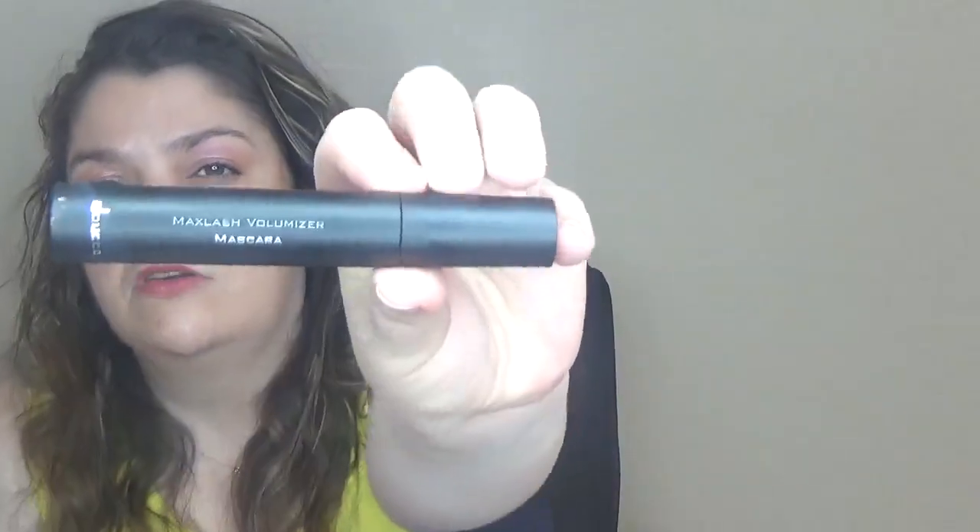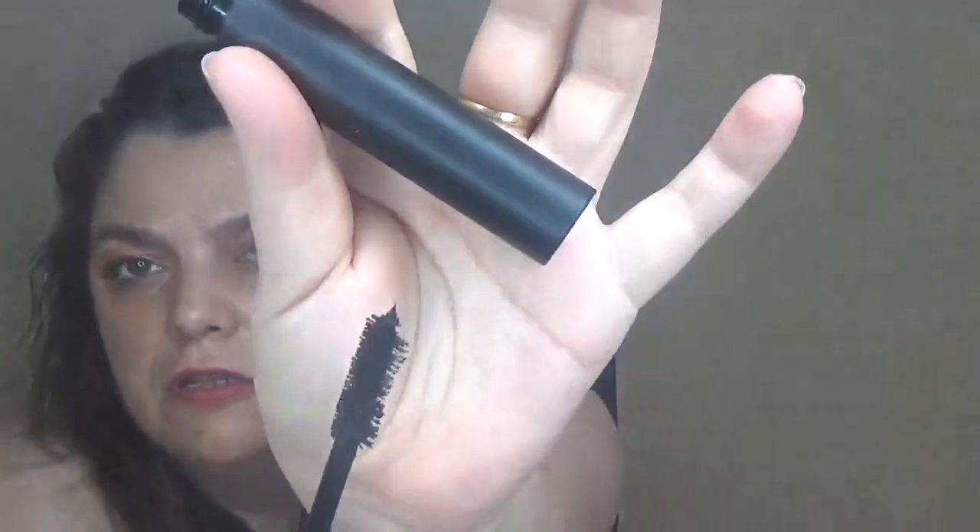So those are the face products — eyeshadows, bronzers, highlighters, and blushes. As for mascara, I found the Doos Max Large Volumizing Mascara. I'm not sure if I didn't already have this one in my collection, but it has a big wand and I decided to pick this one for that reason.